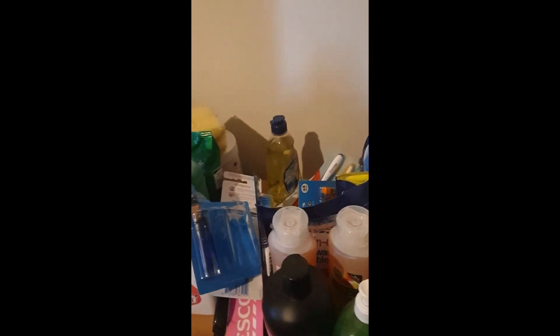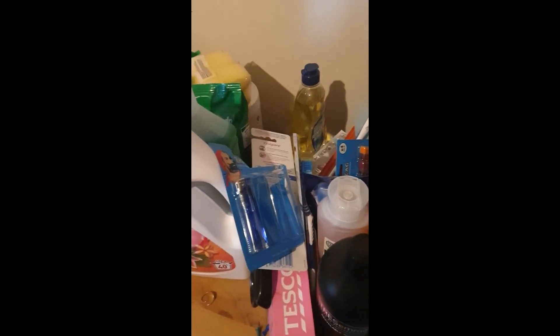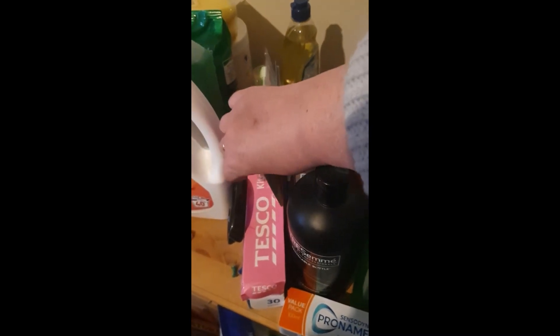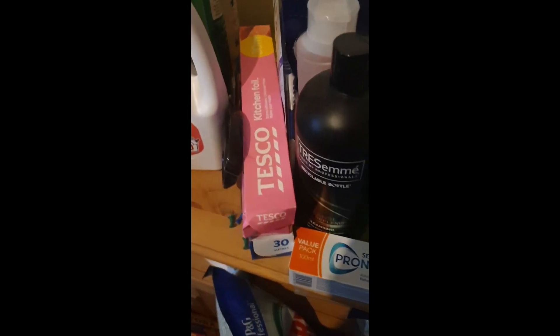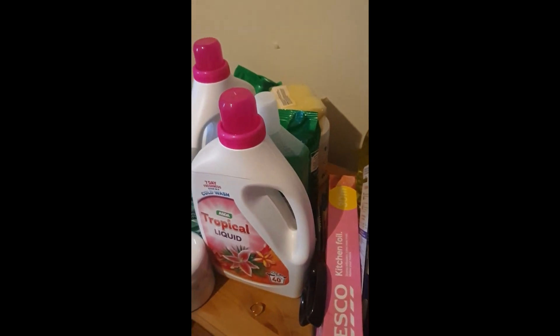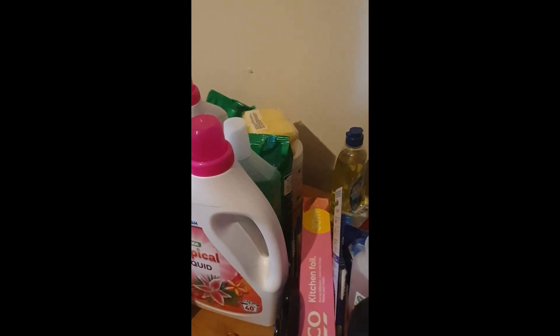So yeah, that's the bit I forgot to show you last night, but it is supremely important — please do not neglect non-food preps. As you can see, daughter has already been here — we're down to one lighter. We've got toothbrushes and such, tin foil, and that bit down there is normally bin liners but again daughter's been in here. So yeah, don't forget your non-food preps. Now I'm going downstairs to have a cup of tea, and while that's brewing I'll do the rest of the video. I'll see you soon.